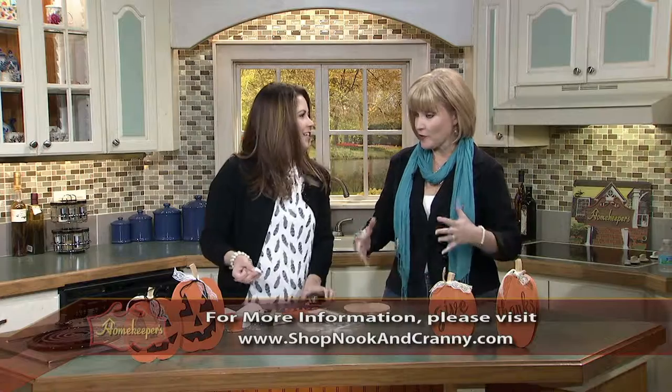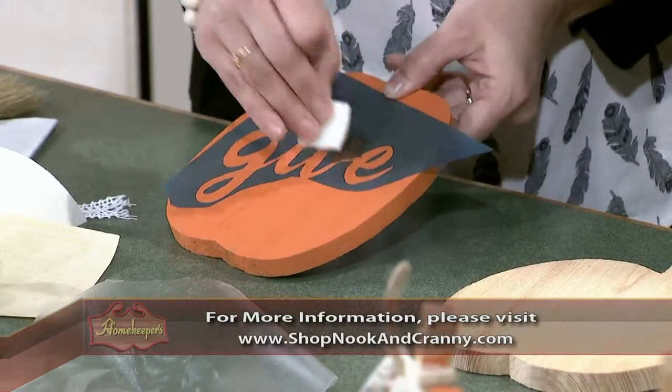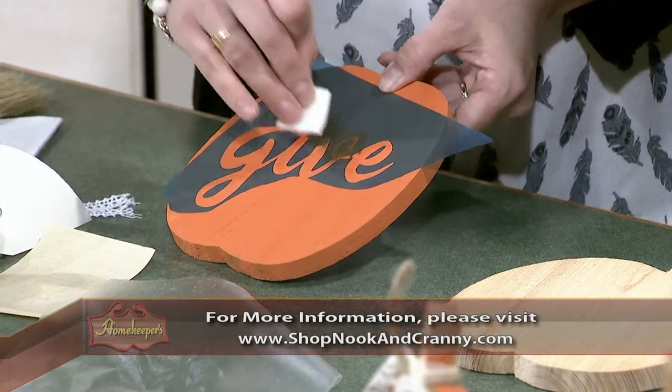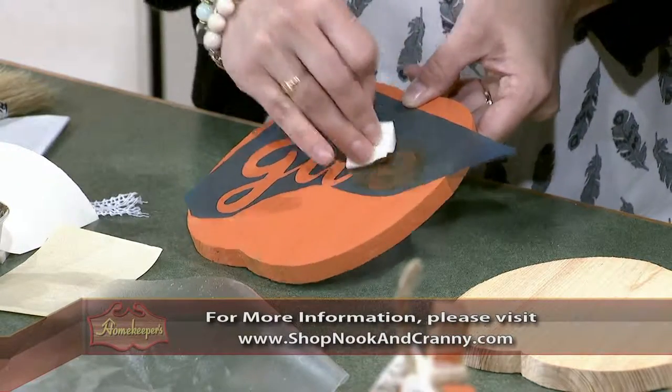Especially when people don't believe you. And now you're getting more and more into power tools — the whole place is stocked with power tools. So what you're going to do next is take your accent color, which in this case we're using brown, and you're just going to dab it all over your stencil here. Just make sure you're going over your letters.